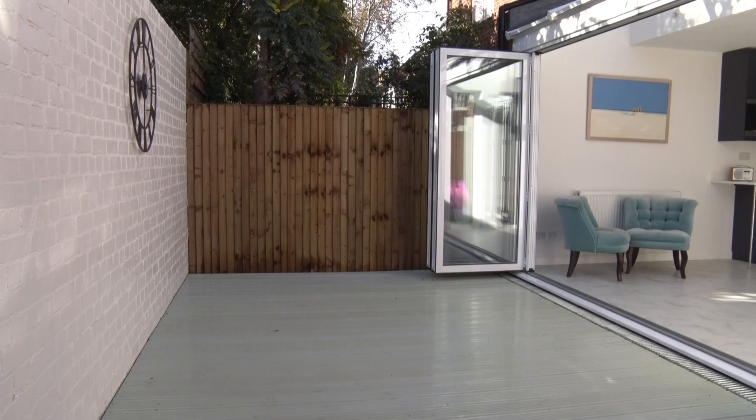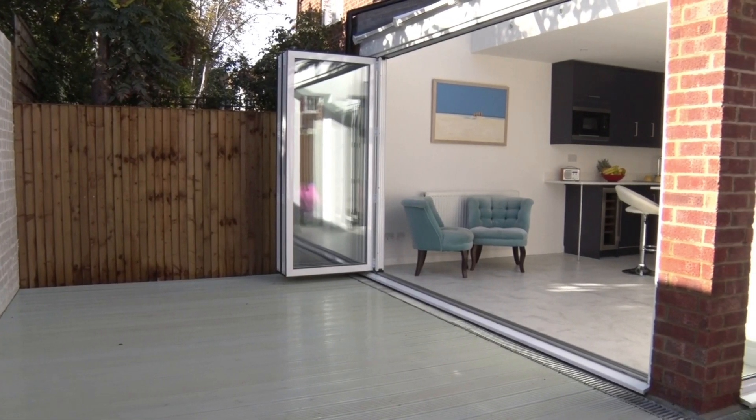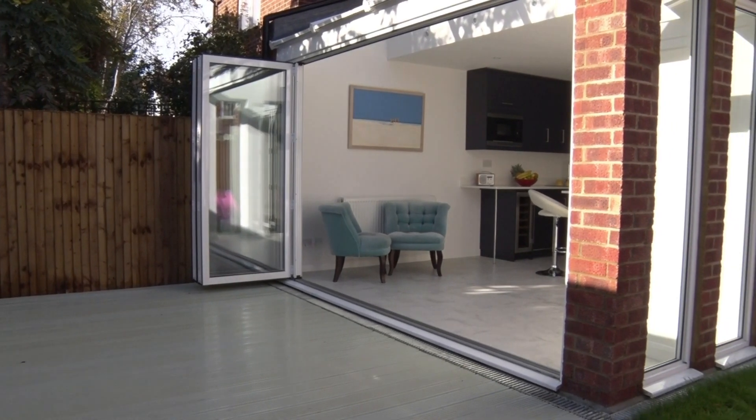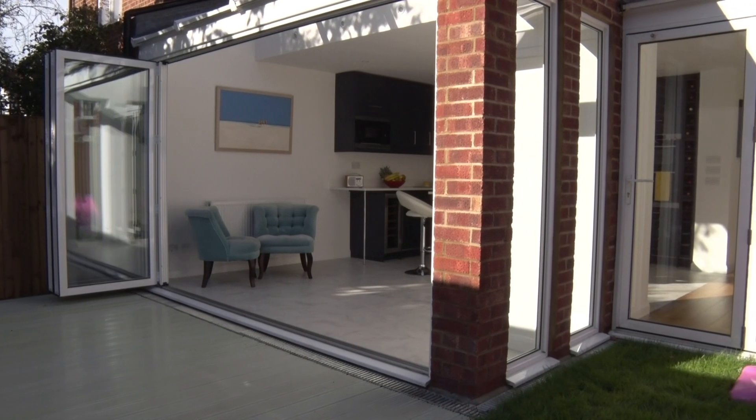They also very cleverly worked on the garden so that it is now all one level and the same level as our living space, so that when you open the doors out to the garden you've got a really nice big space where particularly little children can play very safely.